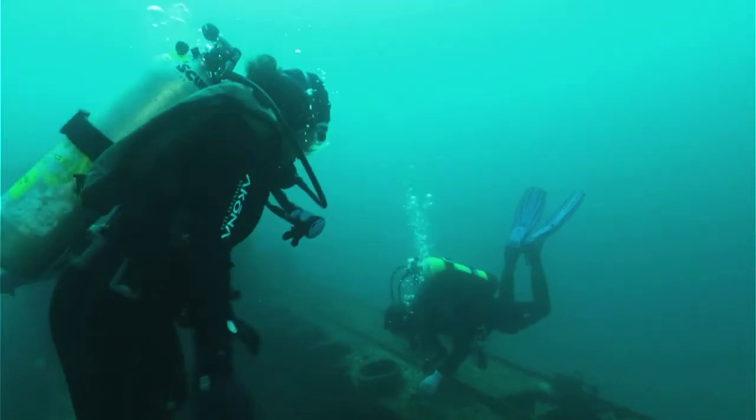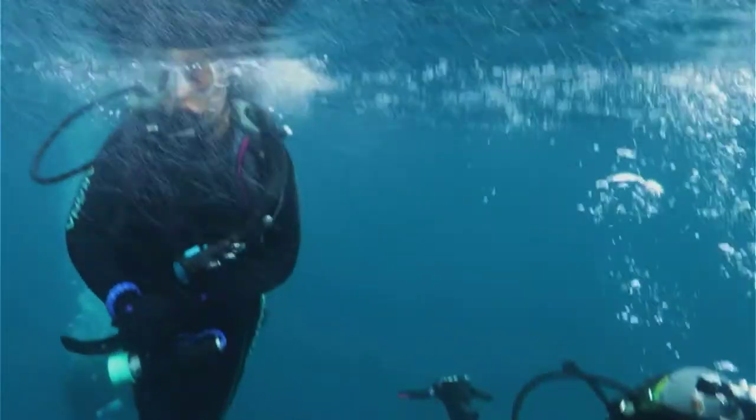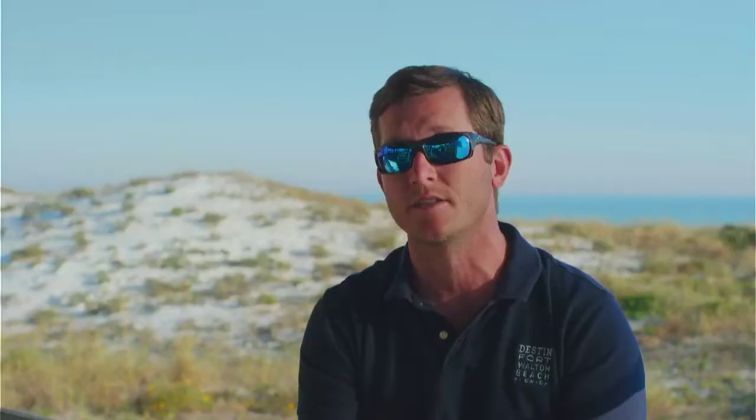There are dozens of lionfish down here. In some cases, more than 100 lionfish on one reef site that may be the size of your car. It's unsustainable for a lot of the species that are on those reefs, or were on those reefs prior to lionfish showing up.